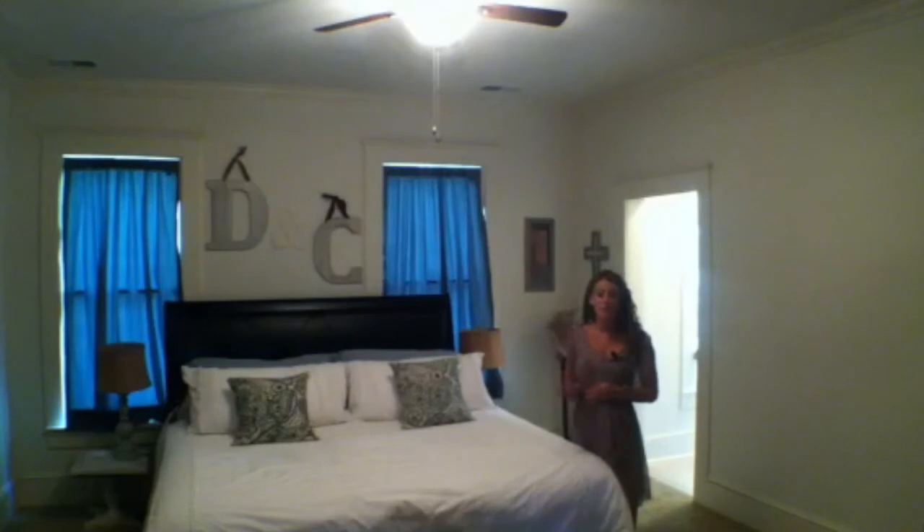Upstairs, we have three bedrooms. This is, of course, the master. It is one of the larger bedrooms — although they're all pretty spacious — and it also has a full bath attached to it, along with a huge closet. These bedrooms are the only rooms in the house that have carpet, perfect for your warm toes. The rest of the house does have hardwood floors.